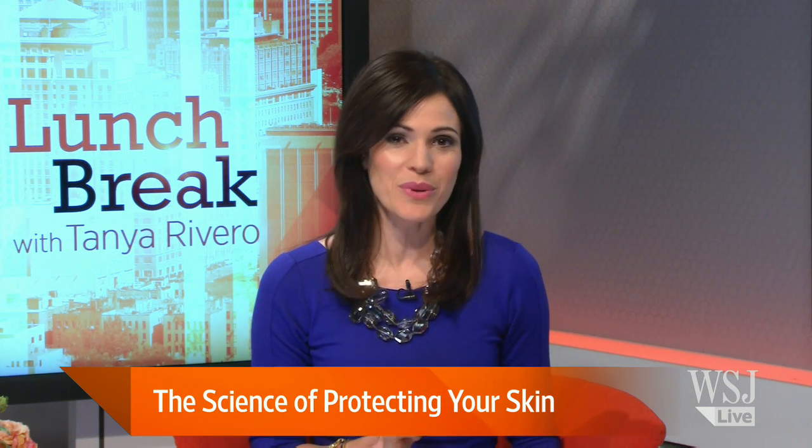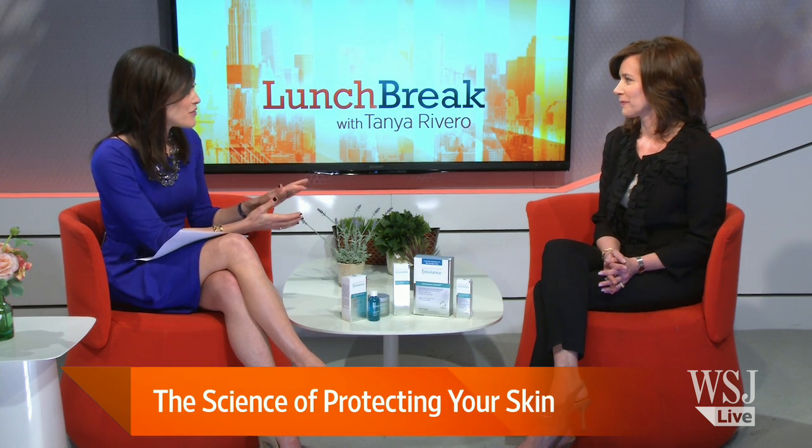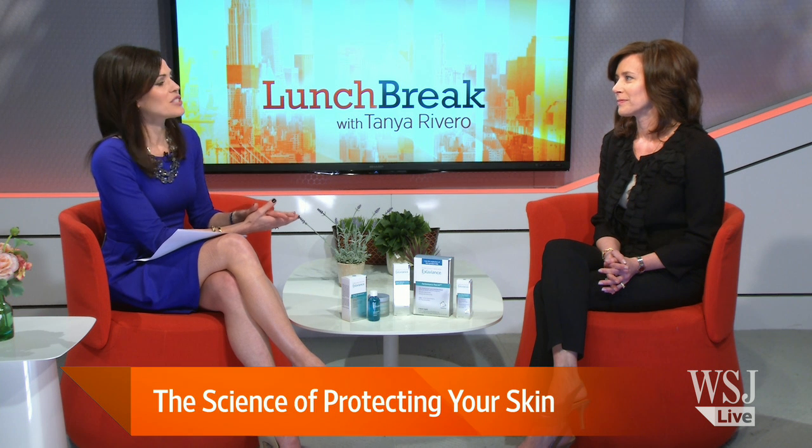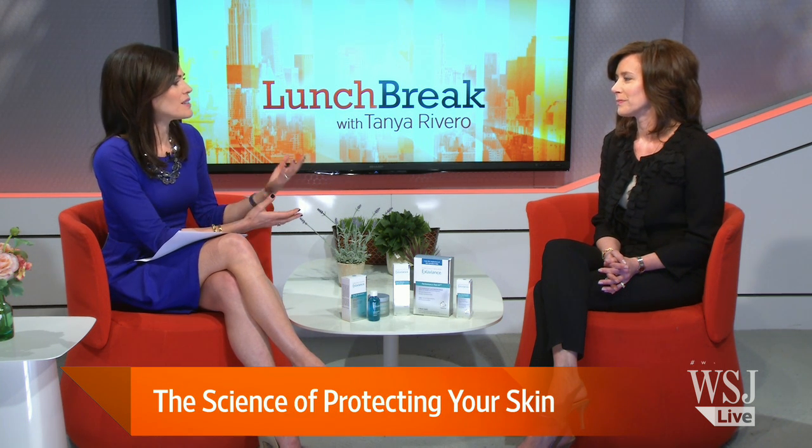As we transition into this lovely spring weather, your skin care routine has to make a change too. Here with tips for freshening up your beauty regime is Barbara Green, Vice President of Clinical Affairs at the Neostrata Company. Thanks for being here. It's very safe to say you know skin — you've been in this business for years and you've been at the head of clinics that have developed some of the cutting-edge technology in the skin business. What are some of the most glaring mistakes you see people make this time of year?